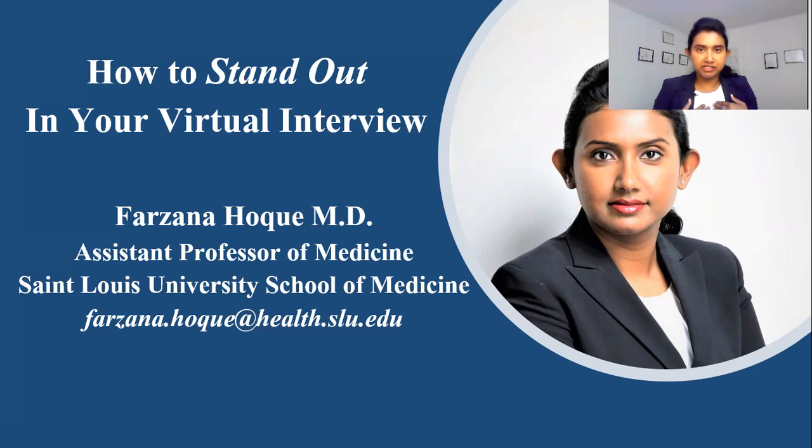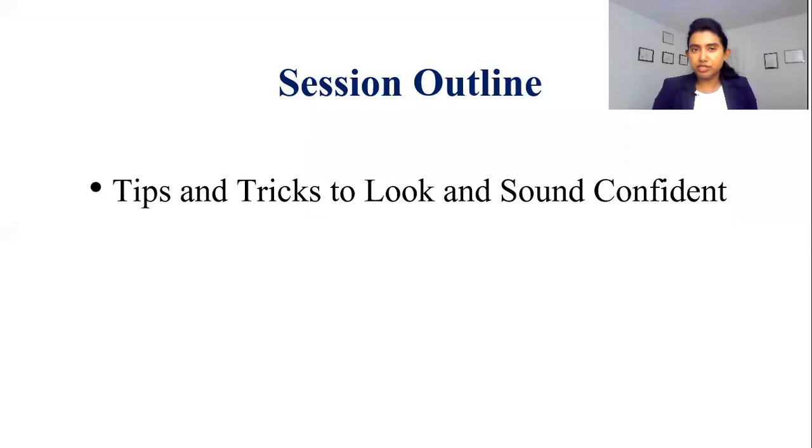I am Dr. Farzana Hawke, currently working as an assistant professor of medicine. I have coached medical students both in the U.S. and internationally for their interview preparation. I'm also actively involved in the interviewing committee for faculty and resident recruitment. Today I'm going to share with you the tips and tricks to look and sound confident for your virtual interview.